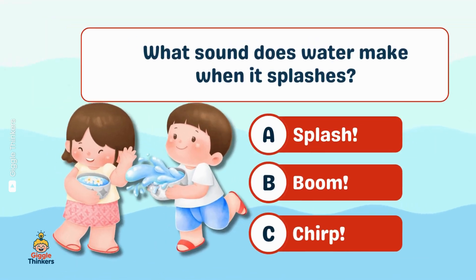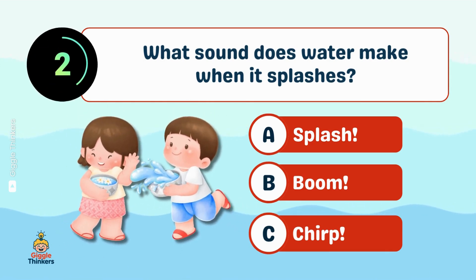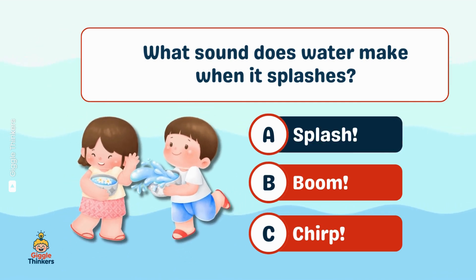What sound does water make when it splashes? A, splash.